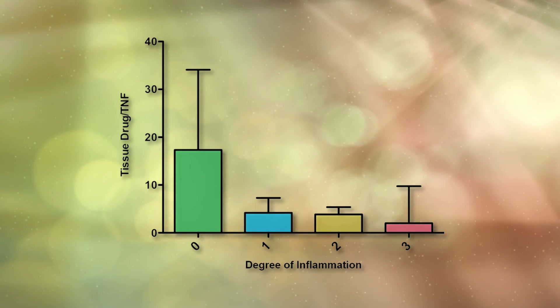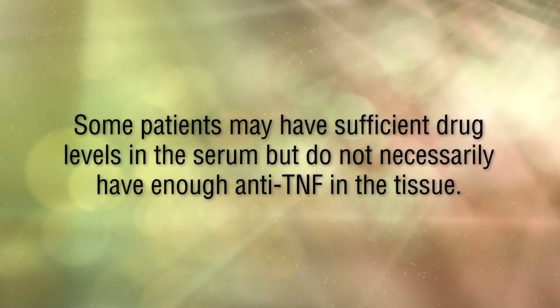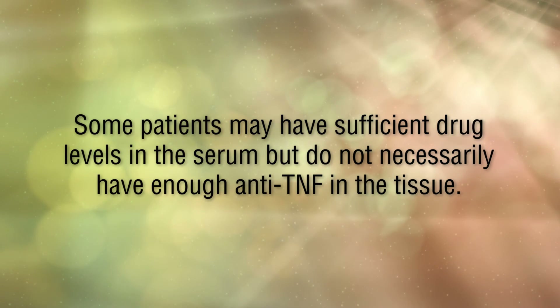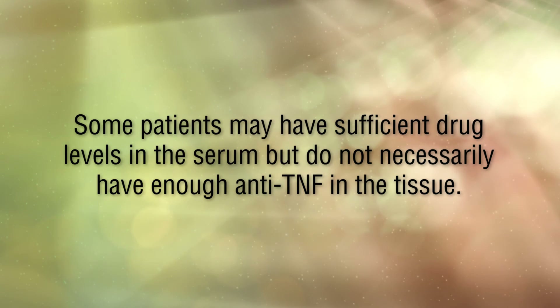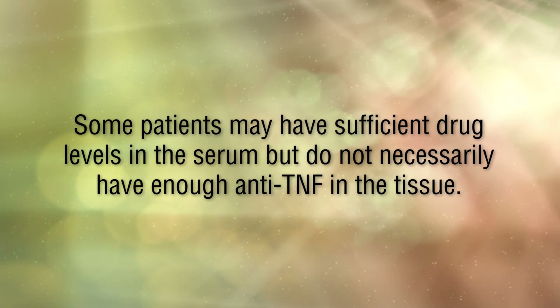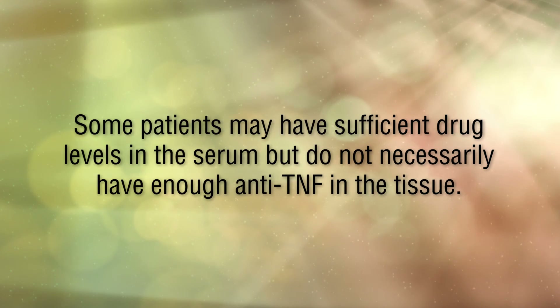In this study we found that some patients may have sufficient drug levels in the serum — or at least levels considered within a therapeutic range — but they do not necessarily have enough anti-TNF in the tissue, and that is correlated with active disease.